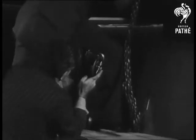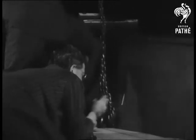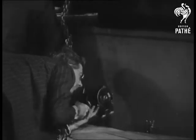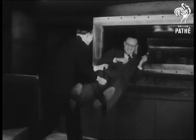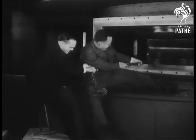Pathé's intrepid cameraman has his hands full filming these scenes. The crank of his camera is metal. Be careful, mister. Whoops! Don't know if this poor fella ever got away — he was still there when we left.